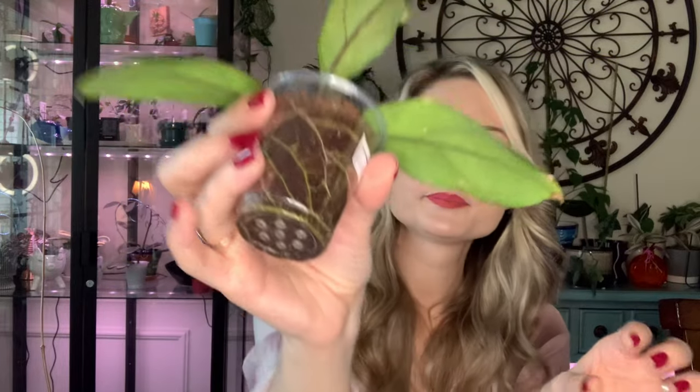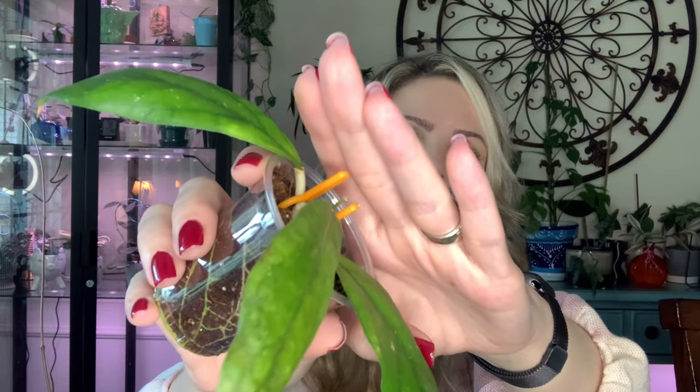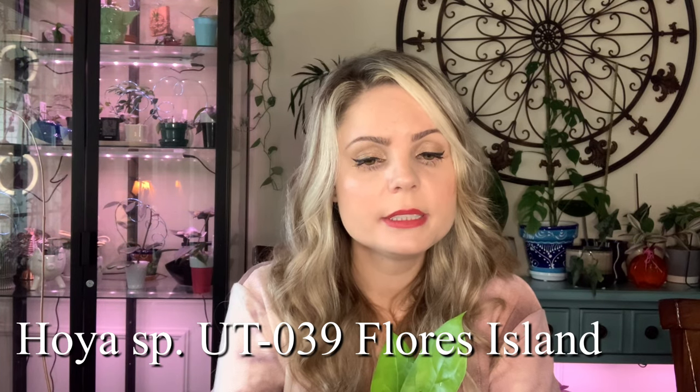Next one I have is Hoya Limbang — that one was also a cutting with a lot of roots. It's a pretty large leafed Hoya with very thick leaves, except this newest one which hasn't hardened up yet. I got this Hoya with two leaves and I already got a new leaf and a new growth point over here. I find it pretty interesting.